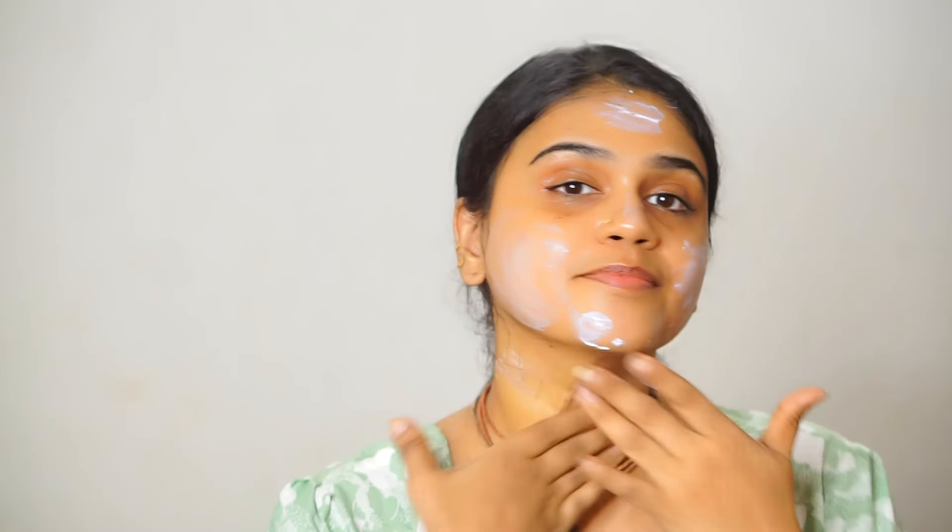I use sunscreen like that. I use sunscreen for my body as well. Sunscreen is something I apply regularly as part of this routine.